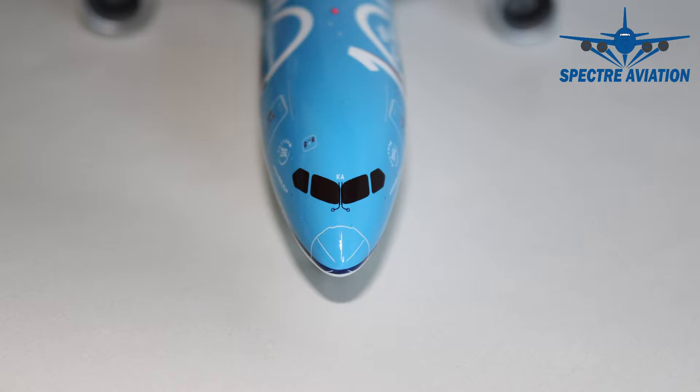As per the usual, we will start at the front at the cockpit section where we can see the cockpit windows. They look quite nice. We have the window wipers as well. And just above the cockpit windows, we have the last two letters of the registration code, which in this case is Kilo Alpha. And we also have some very nice detailing with the radome. And above the cockpit, we also have an emergency hatch.